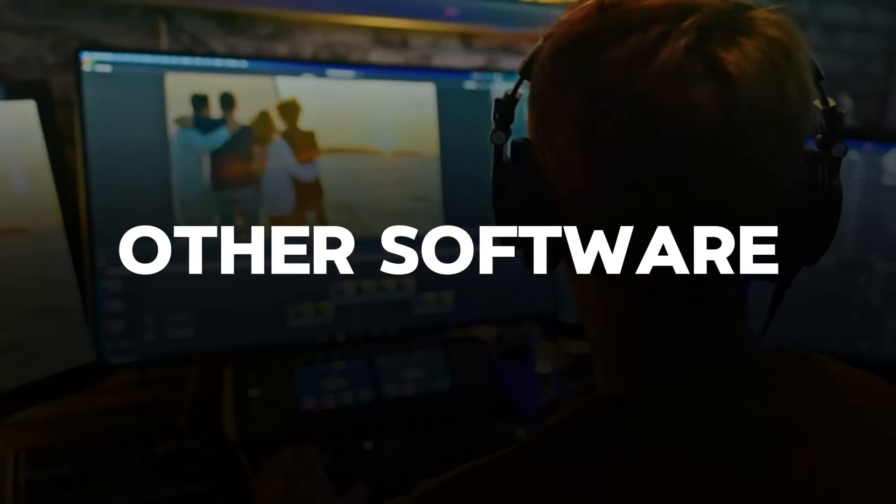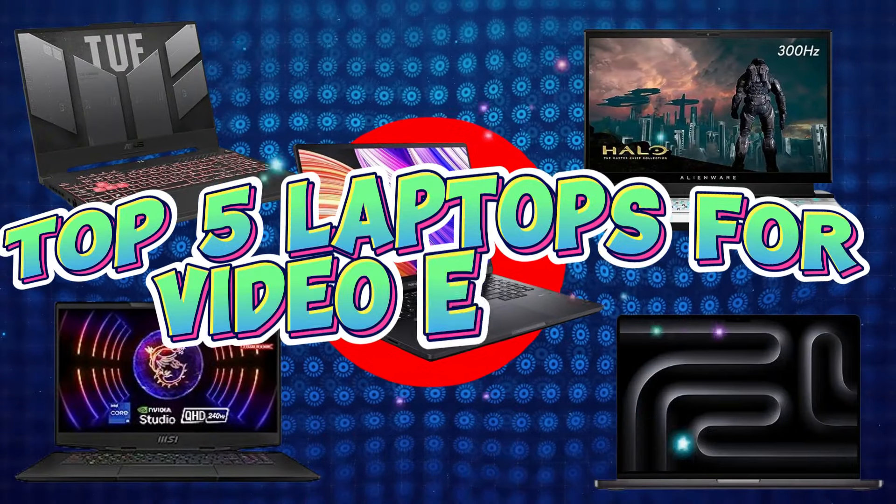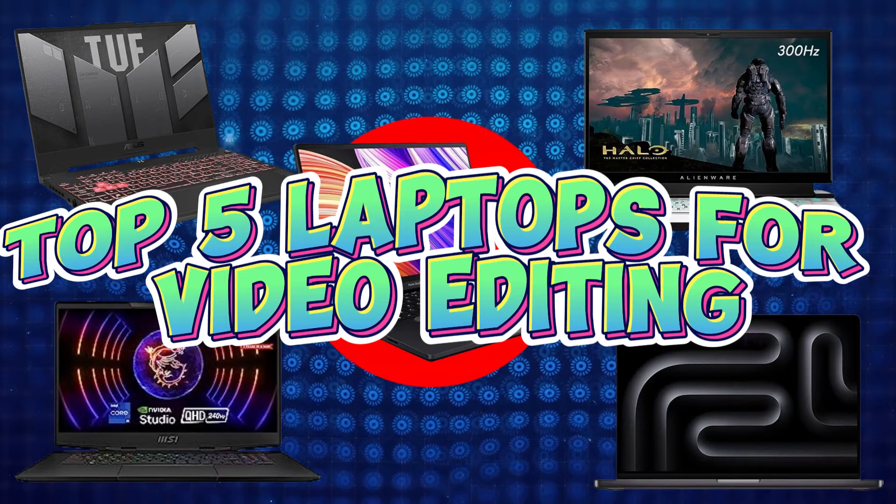By keeping all this criteria in mind, let's get started with our top 5 best laptops for video editing.